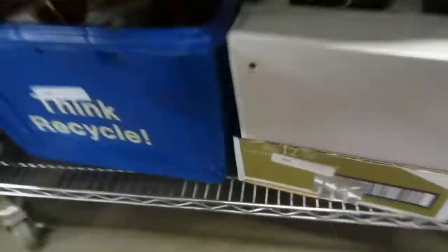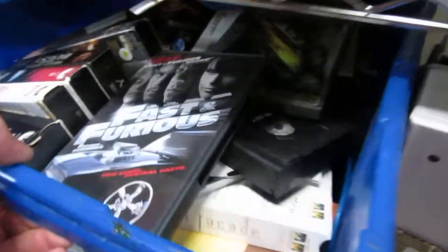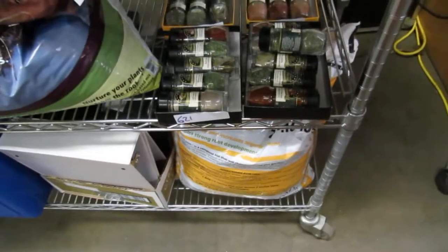We've got planting soil, binders, DVDs, books. Tools. Spices by the lot — we've got a whole bunch of spices here.